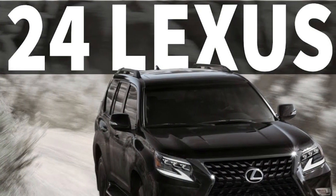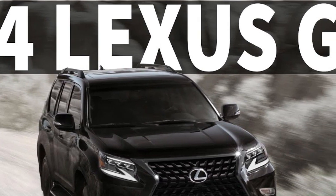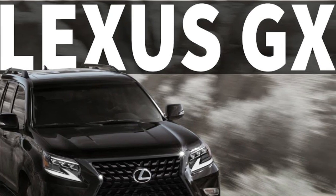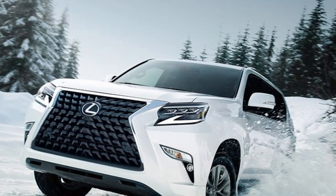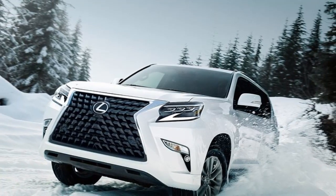Every day we hear about a new car being launched containing several features we had never heard about. Such is the case with the Lexus GX Hybrid, which is to be launched in 2024. So for today, we are going to take a long drive through the specifications of this vehicle. Strap in your seatbelts and enjoy the ride.